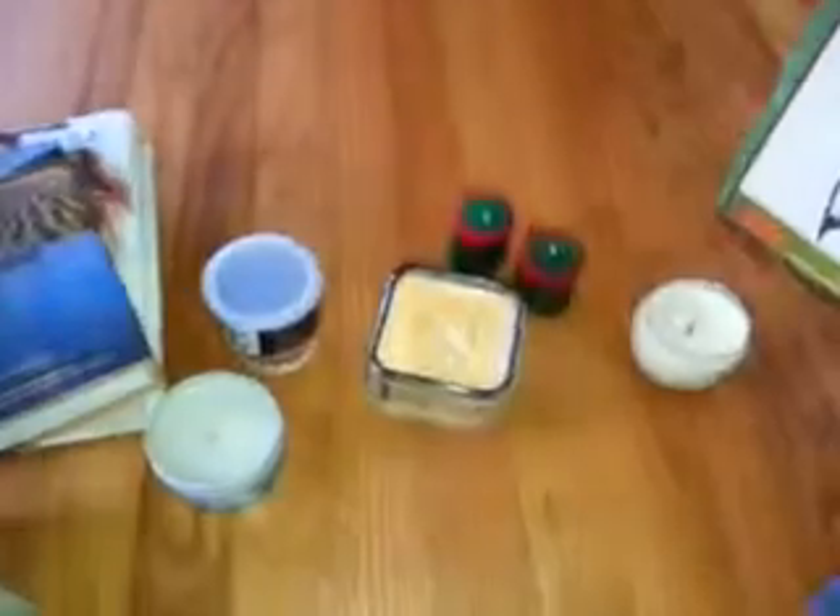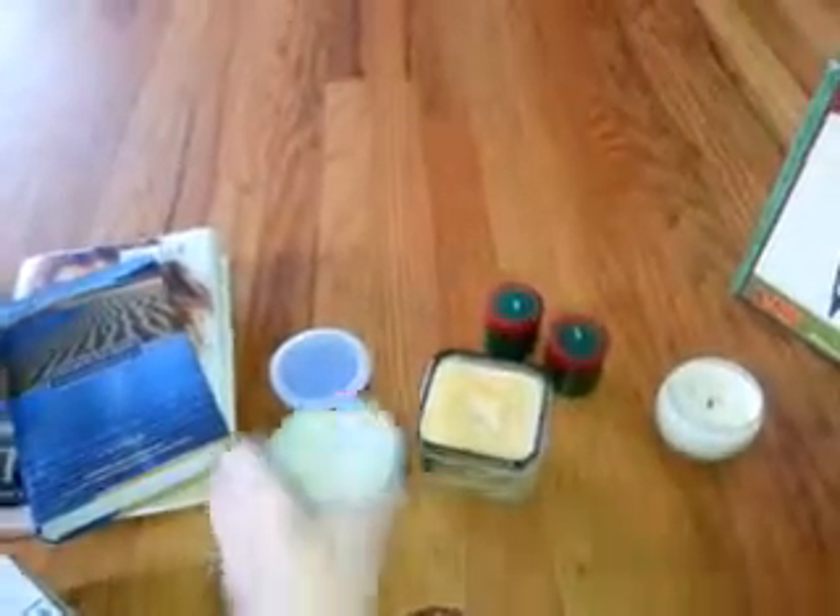The first thing I'll get started with is the candles. The first one I have — I don't know, it just kind of smells like perfume-ish, like it's not like a Christmas scent or anything. This one was 50 cents. I think all of these were 50 cents, except one.